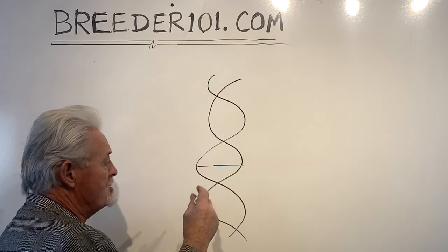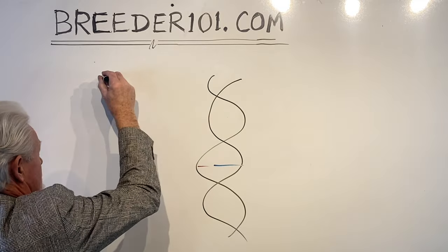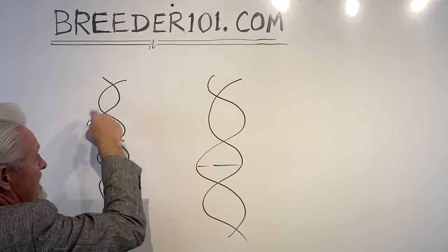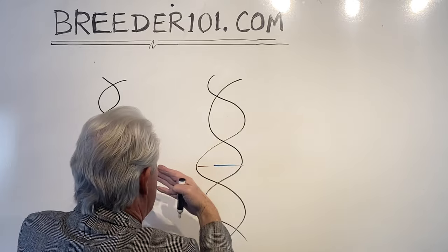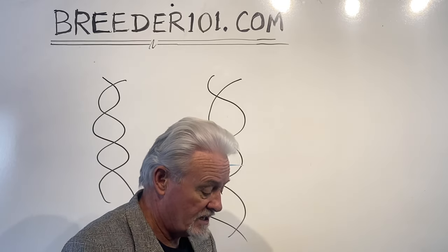When two creatures procreate, each strand uncurls itself, one strand curls back with the other strand, and it makes up new pairings. That's what makes up a unique and different creature.